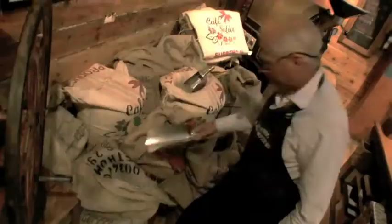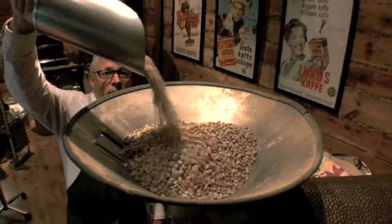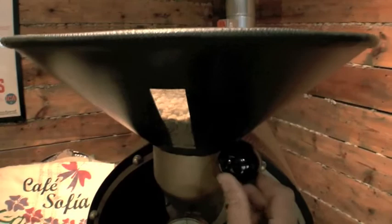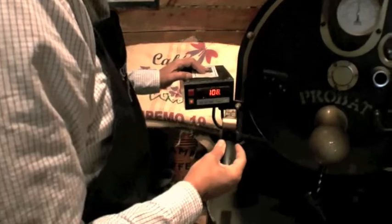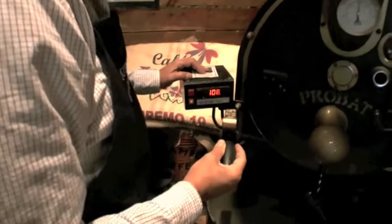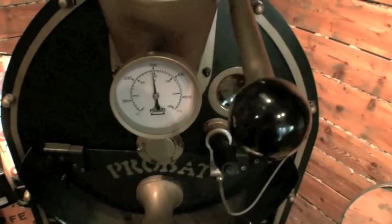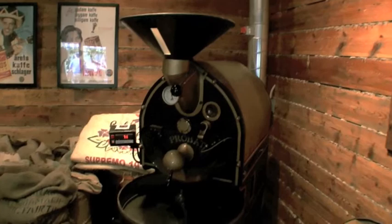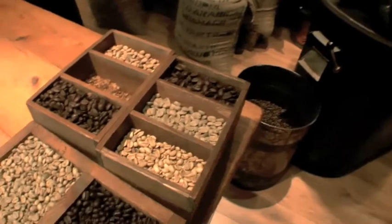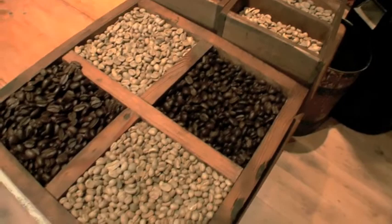Vi hälar in den här kaffebönan i rösten. Det tar cirka 14 minuter totalt. När de kalla bönorna kommer ner i rösten sjunker temperaturen för att snabbt stiga mot drygt 200 grader igen. Flera gånger under processen kontrolleras bönorna.